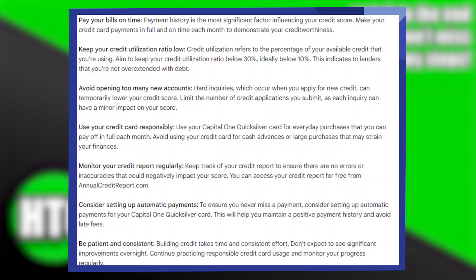Consider setting up automatic payments. To ensure you never miss a payment, consider setting up automatic payments for your Capital One Quicksilver card. This could help you maintain a positive payment history and avoid late fees.